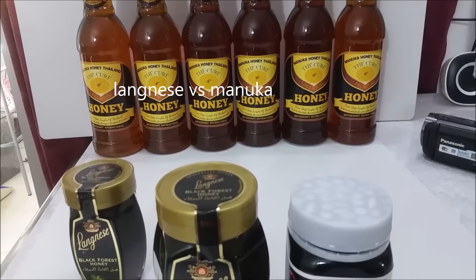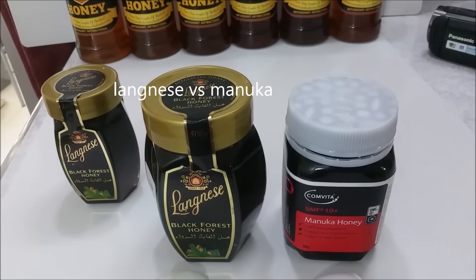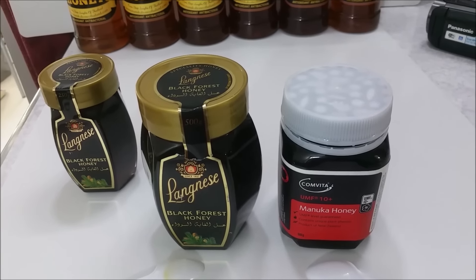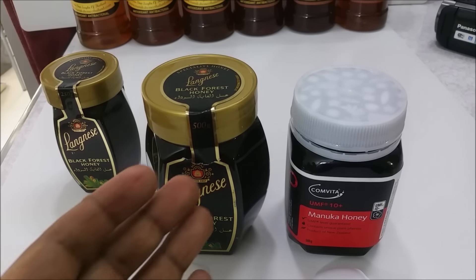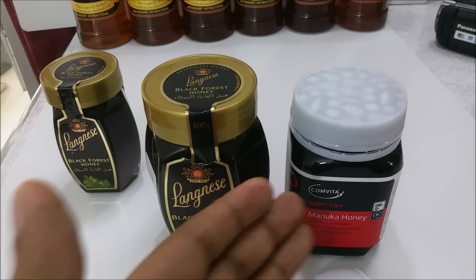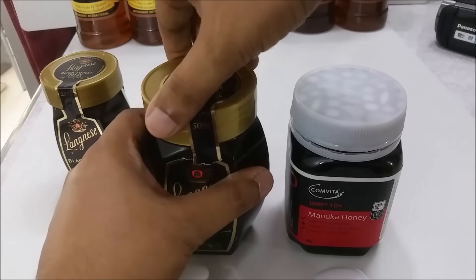Hey everyone, today I just want to check what's the difference between Manuka honey and Langnese honey. The price difference is too much — this one is around ten dollars, and this one is around eighty dollars. So there is a big difference.